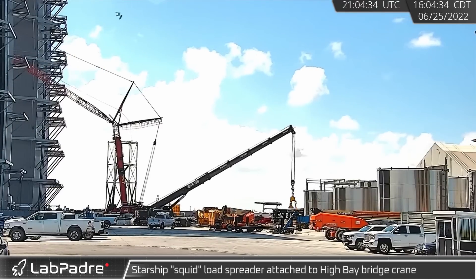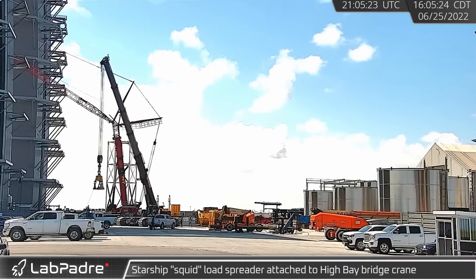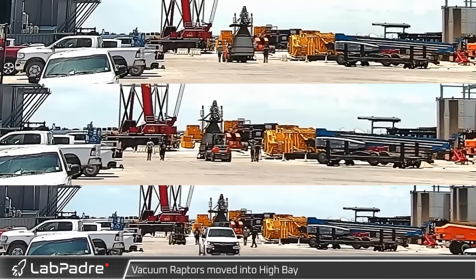Over at the build site, the Starship Squid was brought into the high bay and attached to the bridge crane. Vacuum Raptors were moved into the high bay as well the following day to be attached to Ship 24.